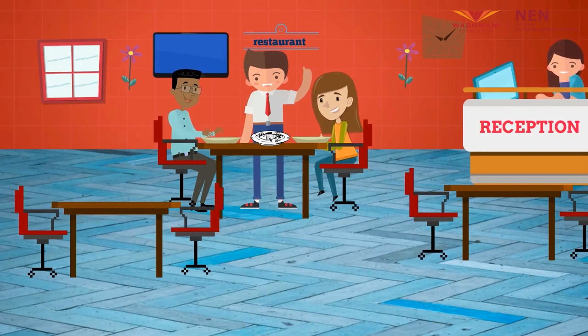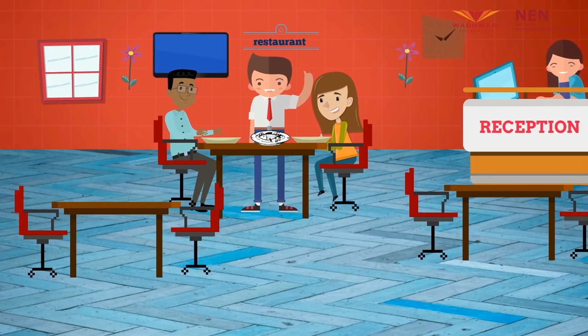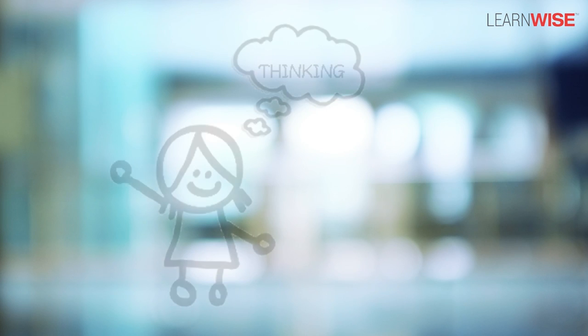Let's jog our memories a bit. Do you recall being asked to fill out a form, say after eating dinner at a restaurant, or during checkout at a department store? And does that remind you of the incorrect answers you wrote in those forms just for fun? I hope I have set you thinking.